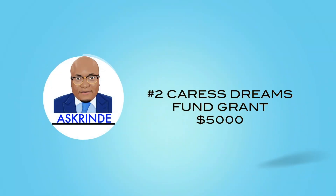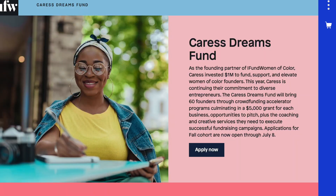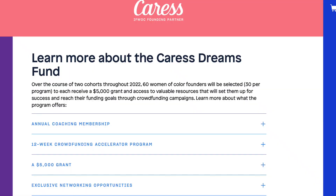Number two, the Caress Dreams Fund — $5,000 in grants. IFundWomen and Caress are once again administering the Caress Dreams Fund, established with $1 million to support women of color in their vision, goals, and expanding their businesses. The program selects 60 founders across two cohorts of 30 women each annually through a crowdfund accelerator program. Each selected founder receives an annual coaching membership, a 12-week crowdfunding accelerator program, a $5,000 grant, and networking opportunities.